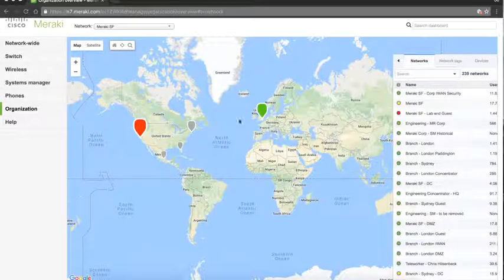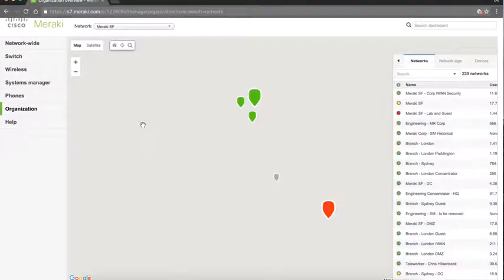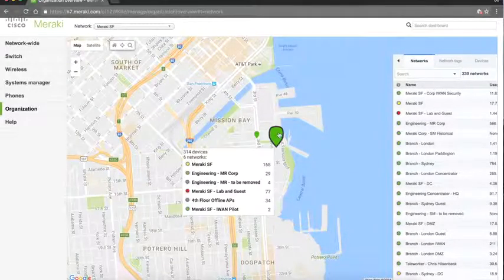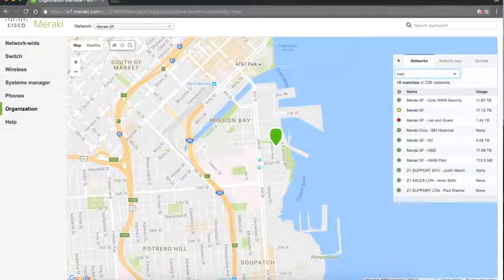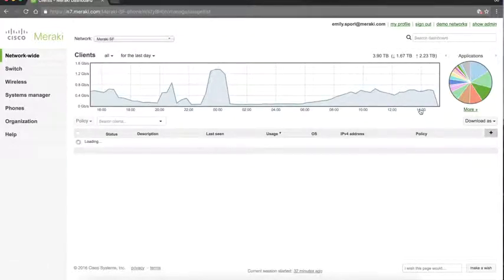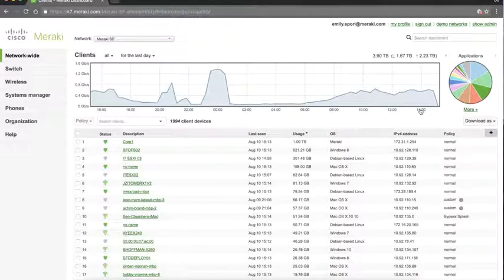From one single pane of glass interface, you can come in and see your wired networks, wireless networks, mobile devices, and phones. You can click and drill down into any icon to get more information about the health and connectivity status of your network equipment, or quickly search for a network by name if you're managing hundreds or thousands of networks. Clicking into a network immediately brings you to a clients view, which is standard across all Meraki equipment, wired and wireless.